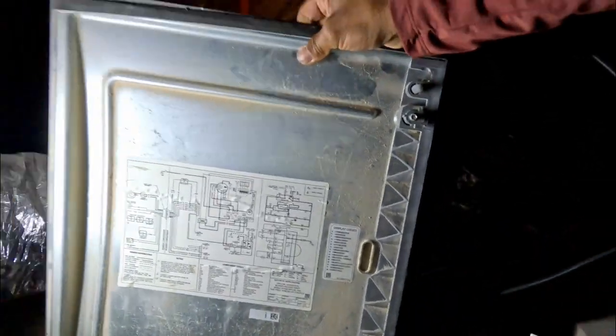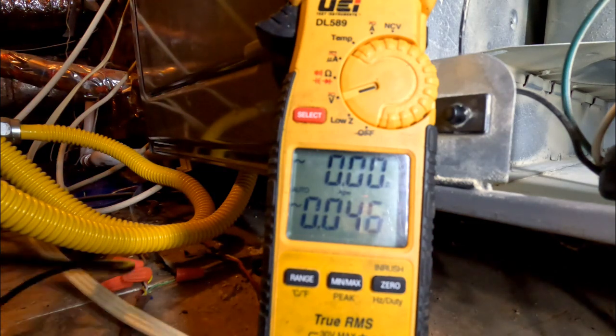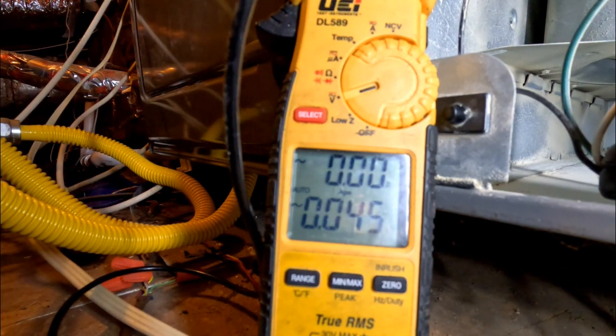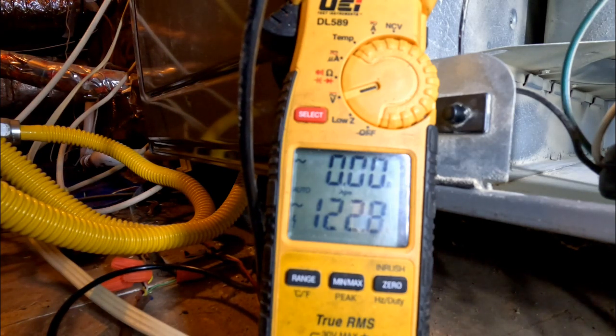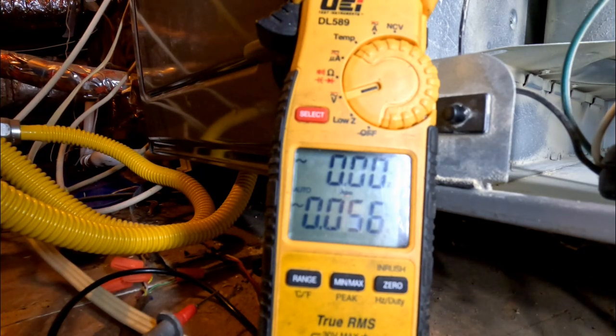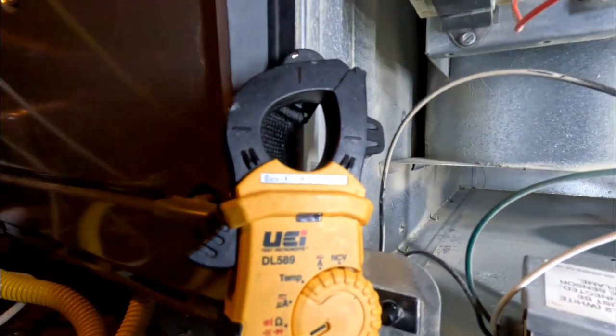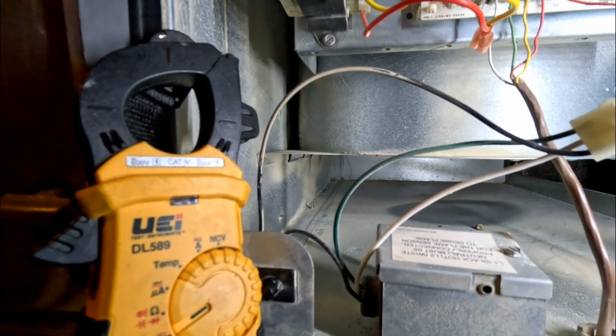Let me read the diagram and test it. We should get 120V on L1. Okay, 120V confirmed. I'm not touching the drill without being sure I won't get electrocuted. So guys, it's confirmed - the transformer went out.